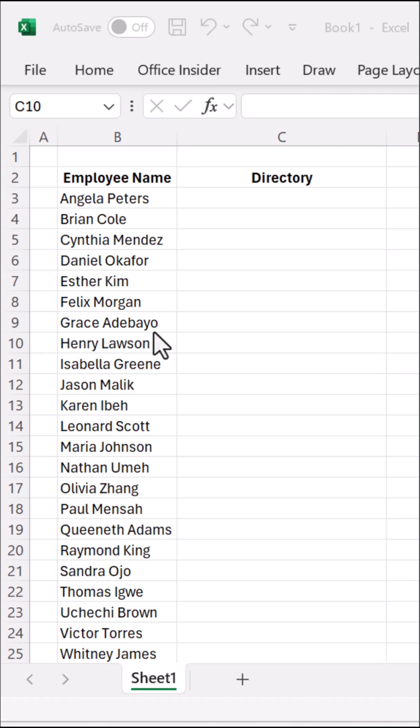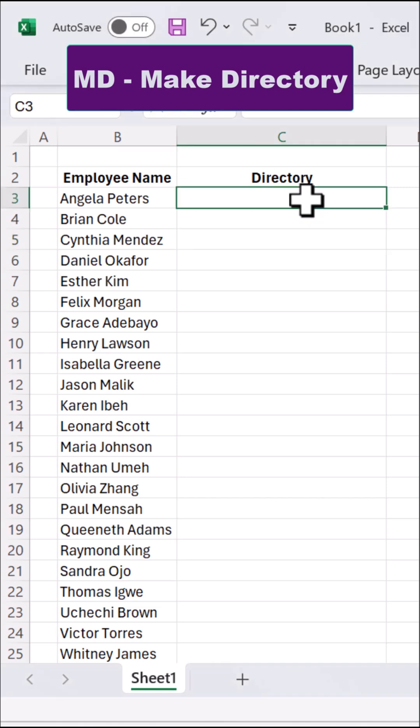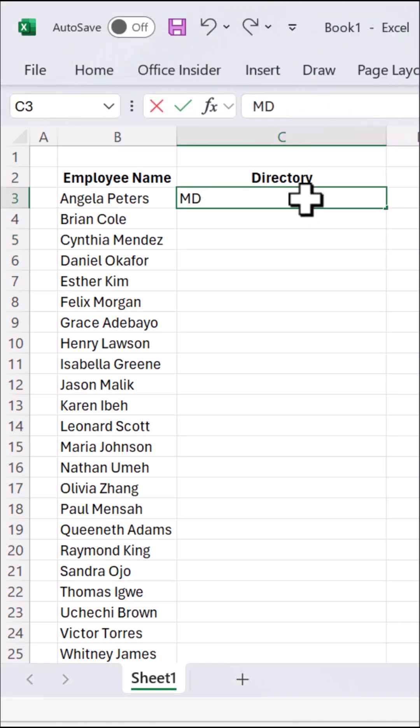Instead of creating folders for all these new employees manually, create a new column next to your employee list and type the folder name format exactly as you want the folder named, preceded by MD, which stands for Make Directory. For example, MD Angela underscore Peters.